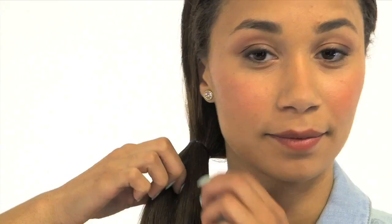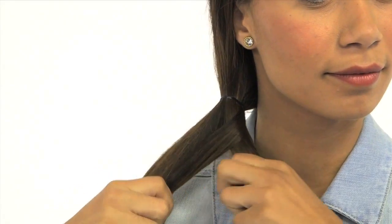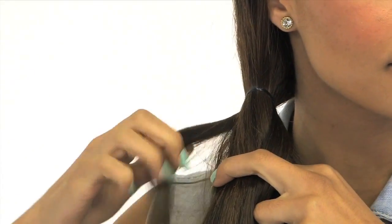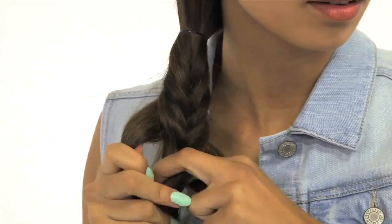Pull your hair into a side pony and secure it with an elastic. Split your ponytail into two sections. Then take a small piece from the back, pull it over the top of the outside section and weave it under into the inside section. Then repeat from the inside section. Keep repeating from the outside section into the inside section until you reach the bottom.